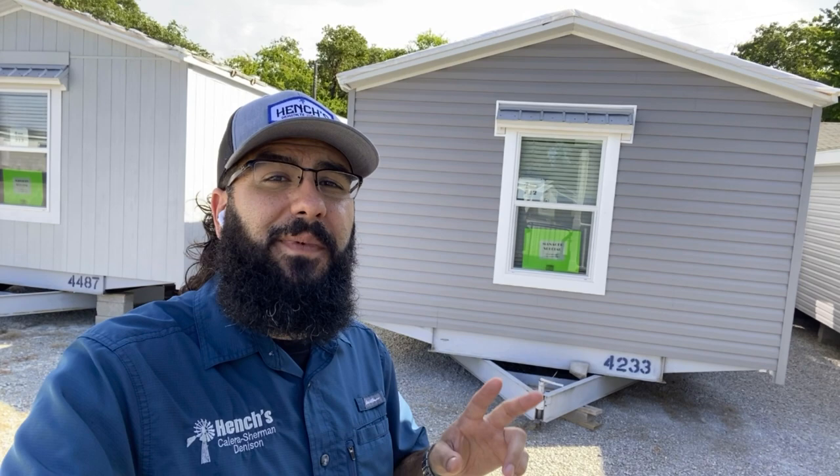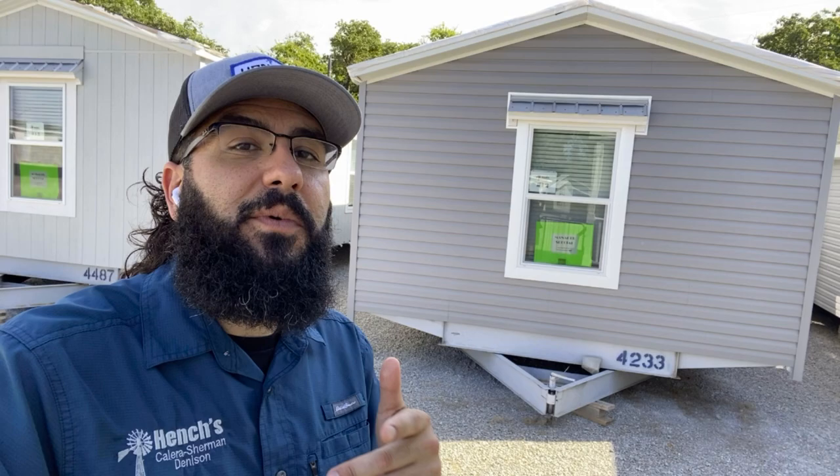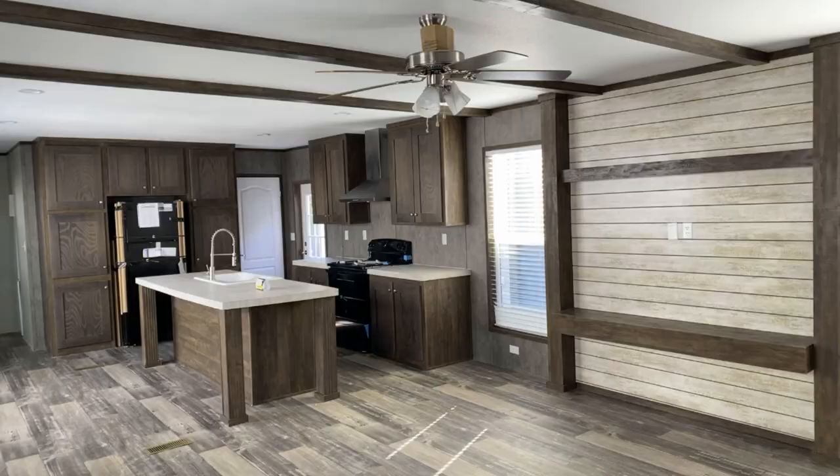Good morning everyone, this is Ben with Hentges & Denison. Today I wanted to take a few minutes to show you two manager specials that we have here in stock. The first one behind me is the Jessup Lincoln — it's a two bedroom, two bathroom home. We have a huge discount on it, so give me a call and we'll go over that.